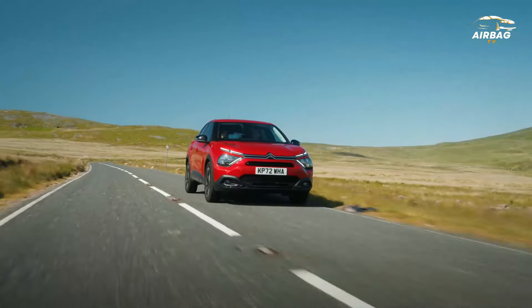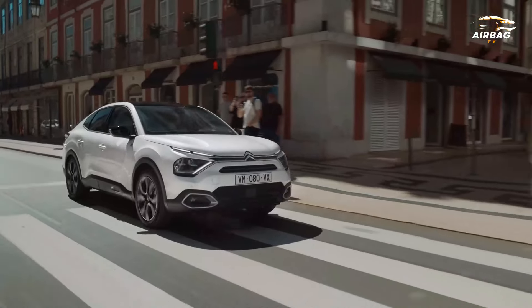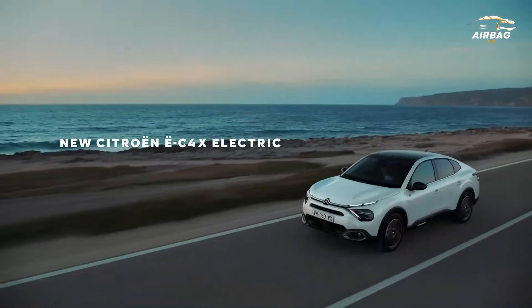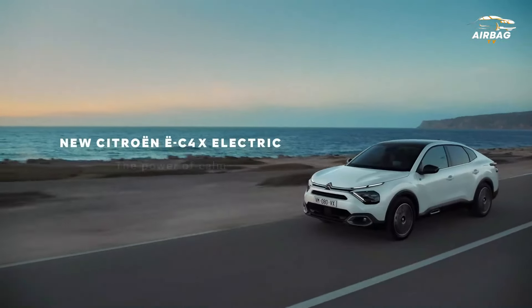3. Citroën C4. The C4 is designed for maximum comfort. The progressive hydraulic cushion suspension system allows it to be as soft as possible, yet not too bouncy or wallowy.